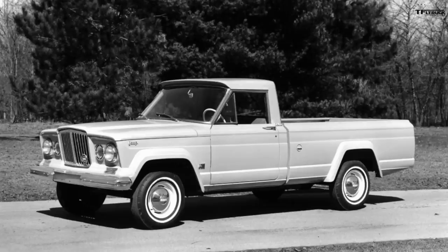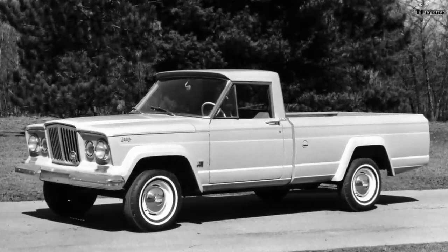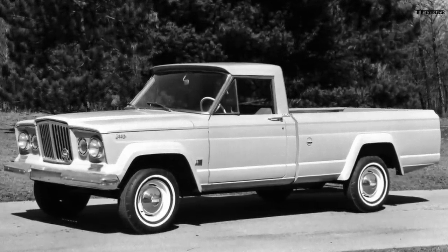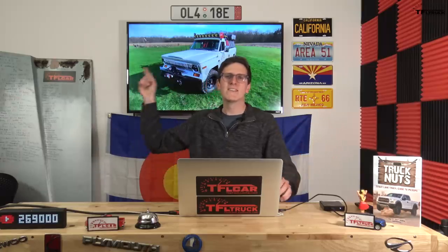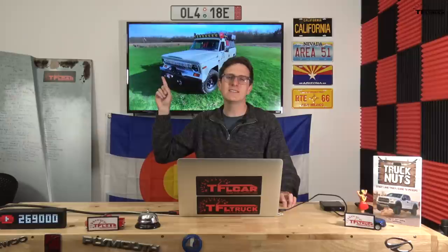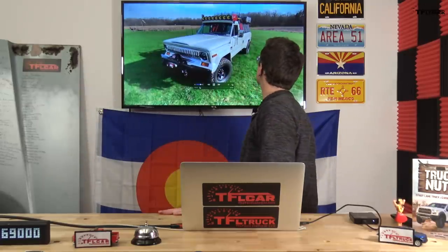Go back to 1988 and there was another player in the full-size truck market: Jeep. As early as 1962, Jeep had been building full-size trucks for the American market, and initially they were called the Gladiator — not small Wrangler-based trucks, but actually big, square monsters. This is a classic example of a 1978 J20, and owner Burt is going to take us through his wicked cool Jeep pickup.